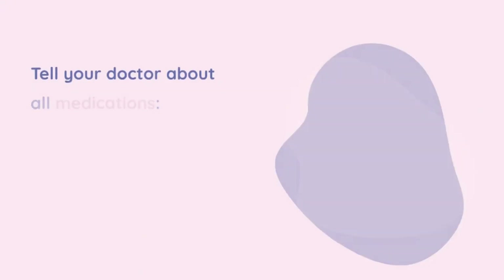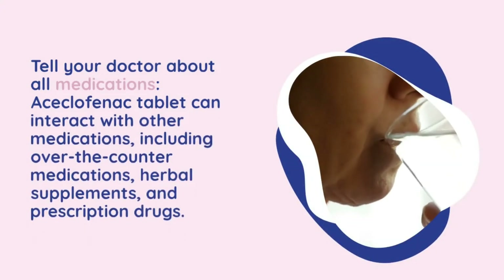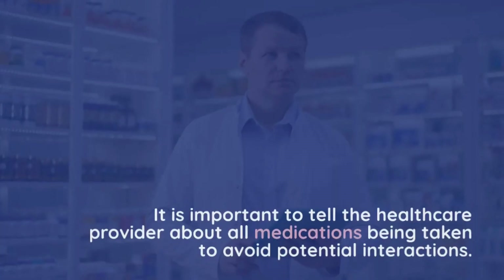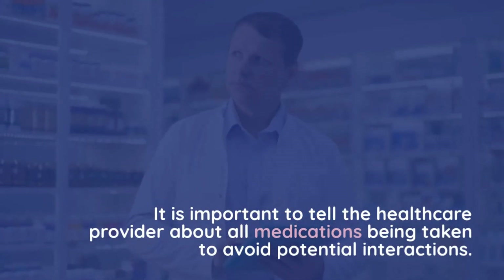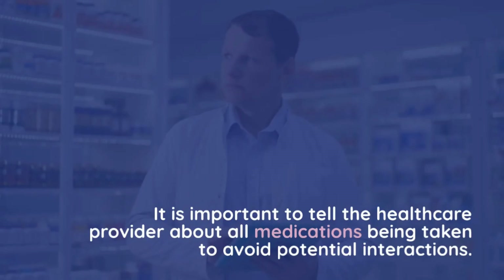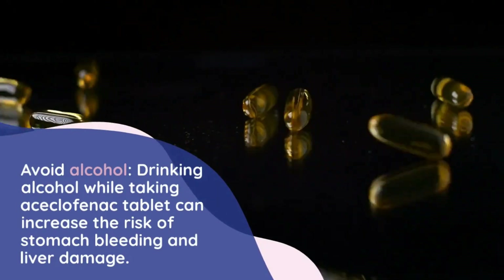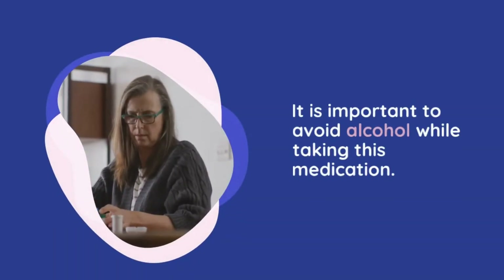Tell your doctor about all medications, as aciclophanac tablet can interact with other medications including over-the-counter medications, herbal supplements, and prescription drugs. It is important to inform the healthcare provider about all medications being taken to avoid potential interactions. Avoid alcohol, as drinking alcohol while taking aciclophanac tablet can increase the risk of stomach bleeding and liver damage.